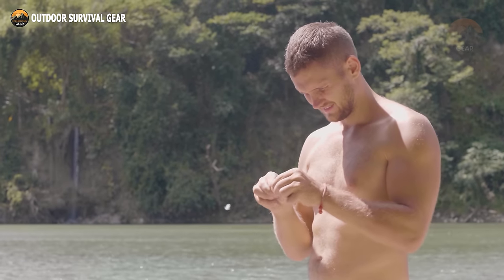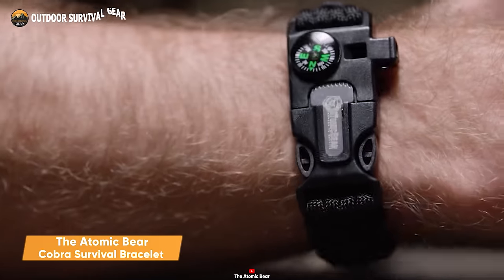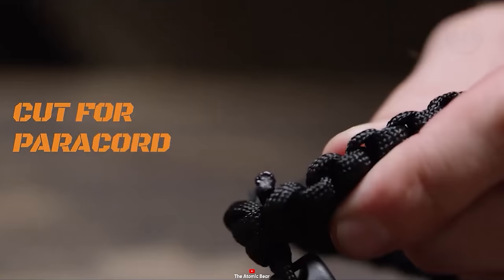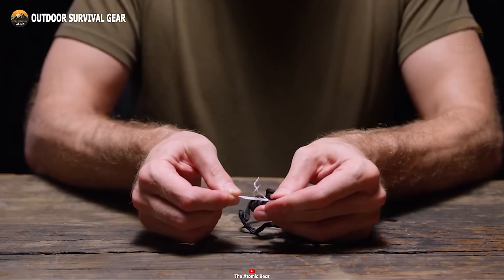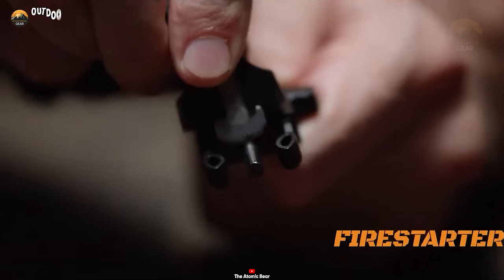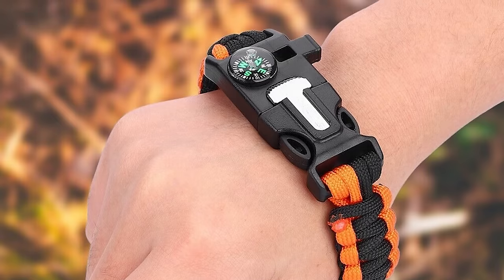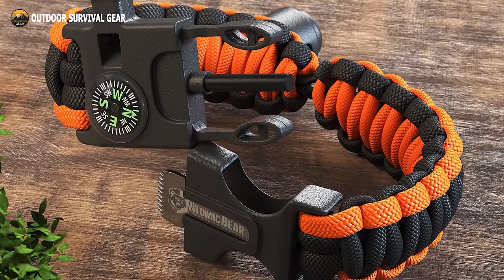In survival scenarios, versatility is paramount, and the Atomic Bear Cobra Survival Bracelet exemplifies this concept. Though it may appear as a simple accessory, it conceals a wealth of crucial survival features. This ingenious piece of gear goes beyond its stylish exterior and houses a range of useful tools for emerging situations. Unfurling the Cobra reveals a hidden arsenal of functionalities, including a compact fast charger and a discreet emergency small knife, ensuring comprehensive readiness. Designed for discreet and seamless escapes or survival, this bracelet stands ready to assist you whether you're navigating the wilderness or urban environments.